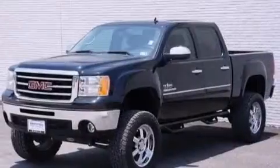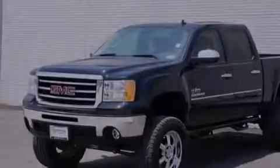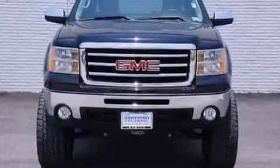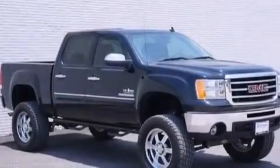Its top features include a navigation system, a remote start feature, XM satellite radio, chrome wheels, and traction control and stability control systems.